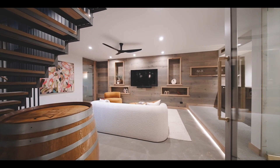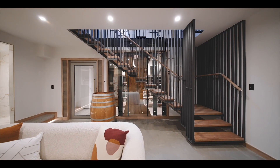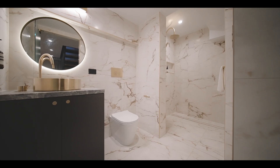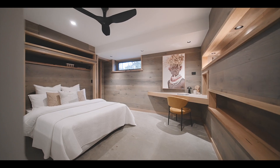The basement level is accessible via the double garage and is the perfect teenager's retreat. There's a rumpus living room, bathroom and fifth bedroom.